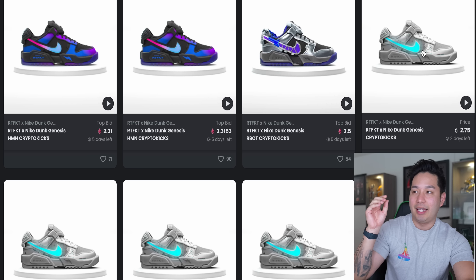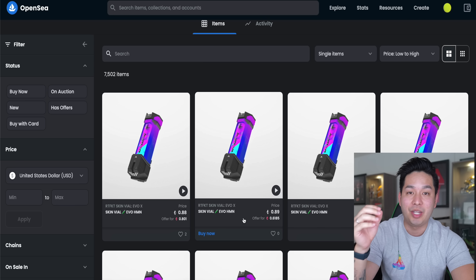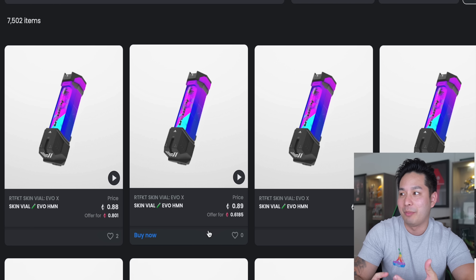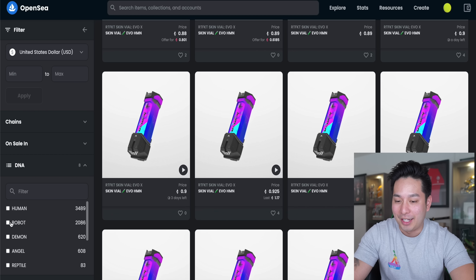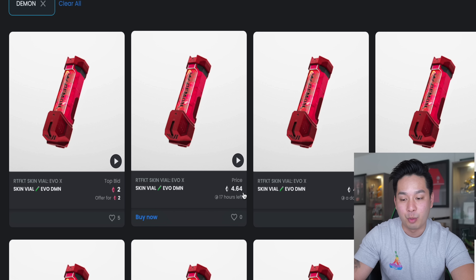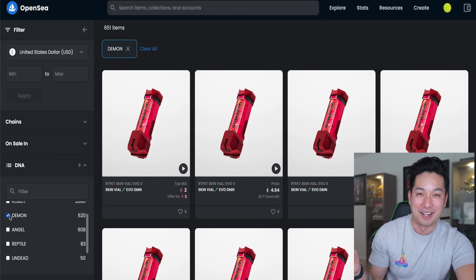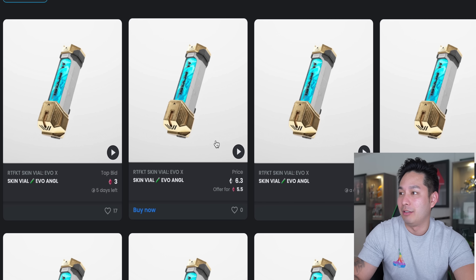There are a lot of different vials. The base one being the Human Vial — if we get that we actually lose about two Ethereum, basically a six thousand dollar loss. That's the easiest one to get and it's not what we want. The Robot floor is at 1.27 Ethereum. The Demon ones are going for 4.64 Ethereum — that's around twelve thousand dollars for a little vial to change your NFT shoe. The Angel one has a floor of six Ethereum, which is about eighteen thousand dollars.